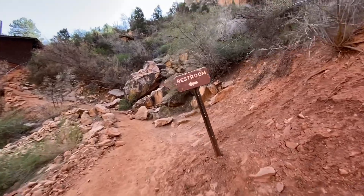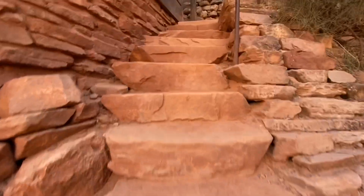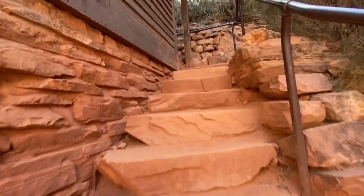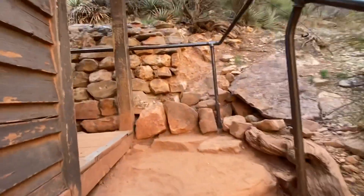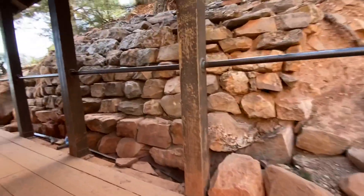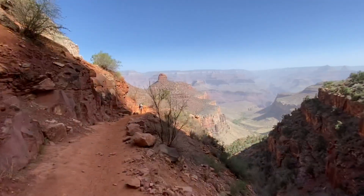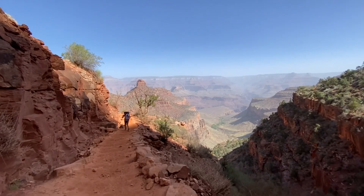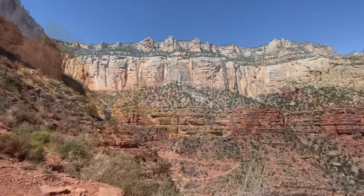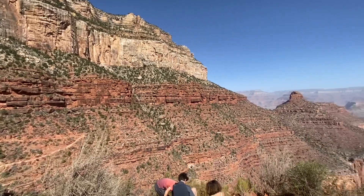We're a mile and a half into this hike and this is the first bathroom. There's a telephone here and a water source, but the water is seasonal. At the time of year we came, there's no water available. There is a restroom though — you go up these stairs and off to the left. There's toilet paper and a hole to take care of your business.